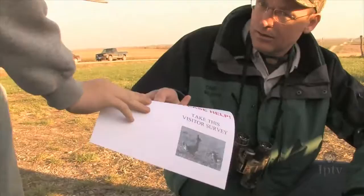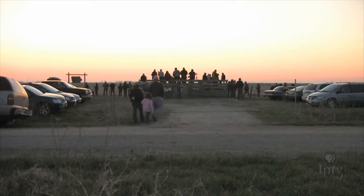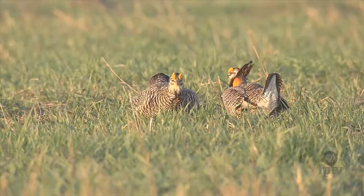The economic impact of guests was apparent in the DNR survey. More than 85 percent of the visitors were non-locals traveling over 15 miles. And 80 percent came to the region for one reason: to witness Iowa's prairie chickens.